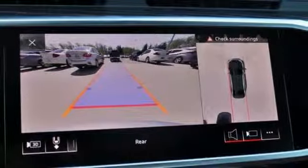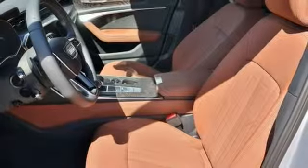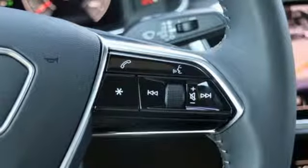Dual zone climate control, automatic transmission, power sliding and tilting sunroof, gas pressurized shocks, and intercooled turbo V6 engine.